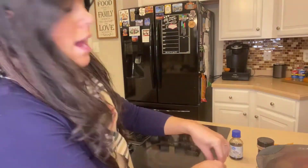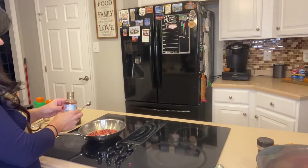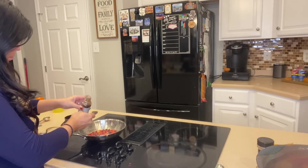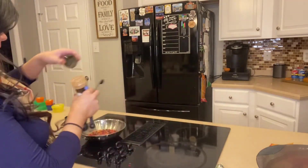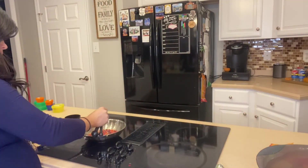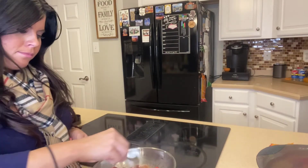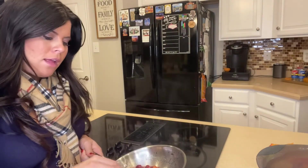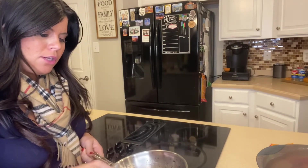Remove from heat, then add one teaspoon of vanilla extract and half a teaspoon of cinnamon. Stir that up. I usually let it cool a little and then place it in the fridge to chill until it's ready to be served.